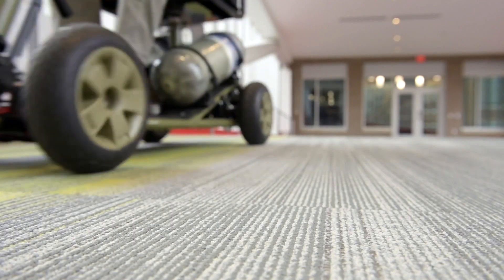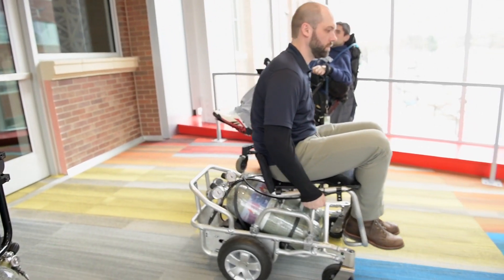In the next month or so, we're actually going to start more standardized testing that's already done on electrically powered devices. Then we're going to compare things like the durability, the maneuverability, and stability of our devices with that of electric devices that are already on the market.